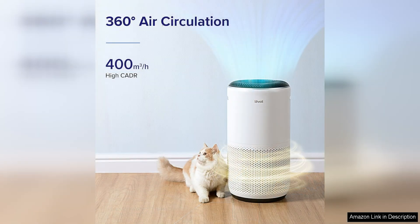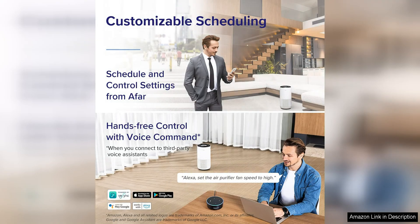I appreciate the night mode feature, which turns off the display lights to ensure a peaceful sleep environment. In terms of performance, this air purifier is top-notch. It features a three-stage filtration system,